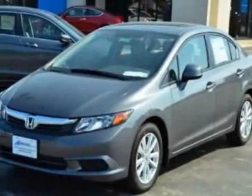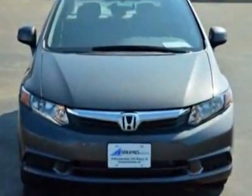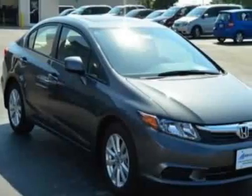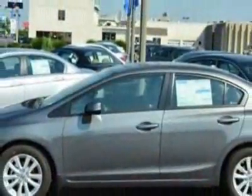Take a look at this new 2012 Honda Civic Sedan. For your protection, this vehicle has a full factory warranty. This vehicle gets an estimated 28 miles per gallon in the city, and an estimated 39 on the highway.